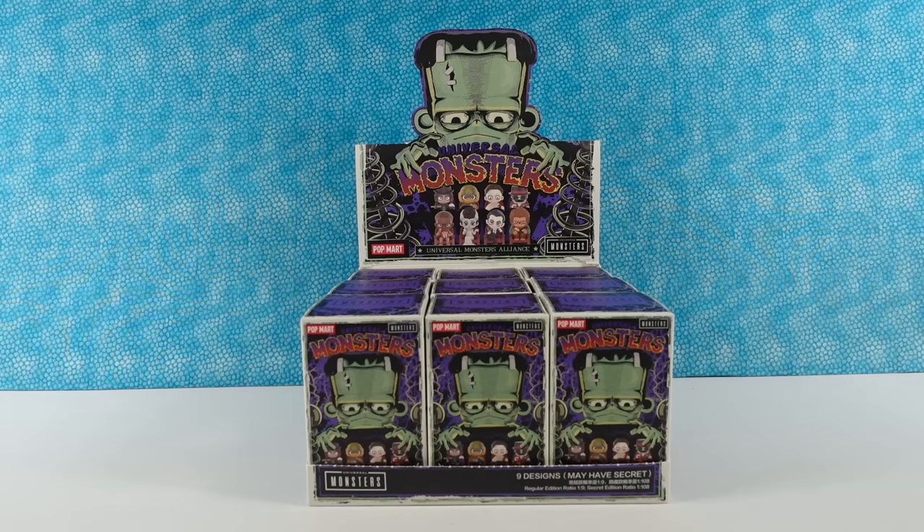Hey guys, it's Shannon and Paul-en-Stein. That's right, we're Paul from the Black Lagoon. Today we are going to be opening up the Universal Monsters blind box figures from Pothmar. They look super awesome. It's actually called the Universal Monsters Alliance.